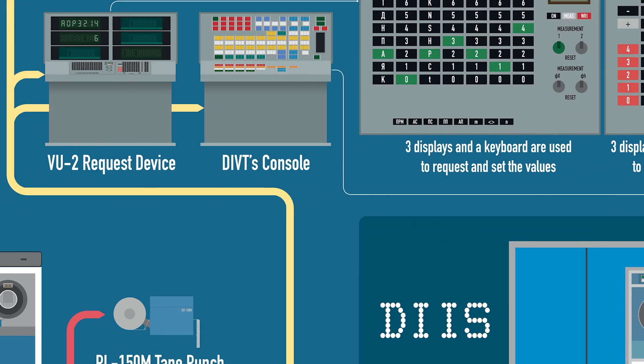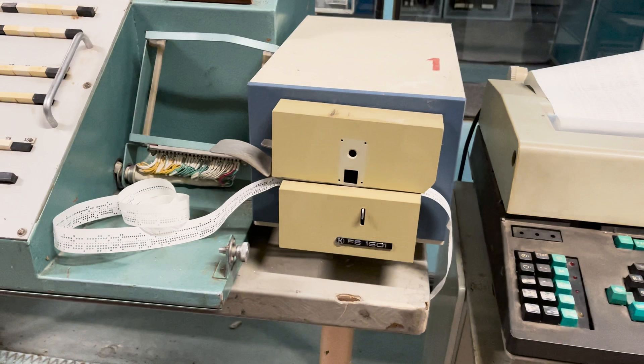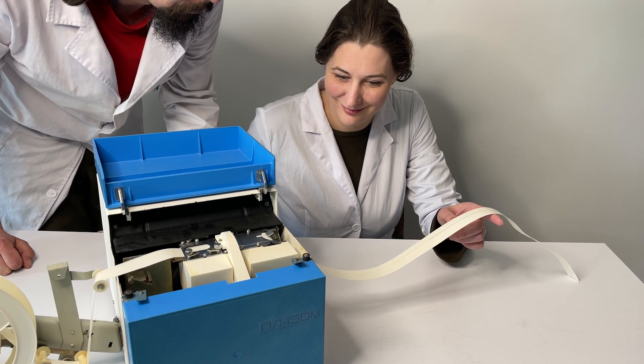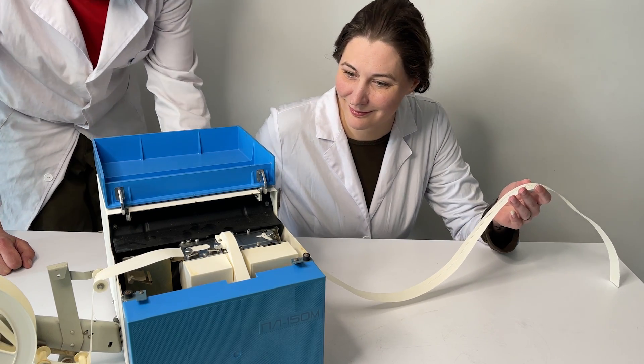There were two specialized devices attached to this control panel. One was the FS1501 high-speed tape reader, and the other was the PL150M tape punch machine, which we reviewed a few months ago. If you haven't seen that episode, be sure to check it out as well.